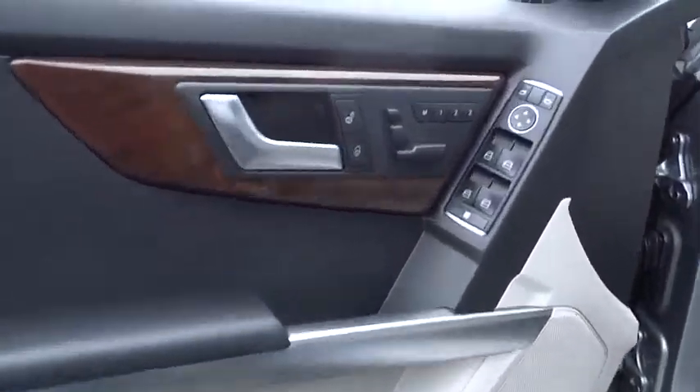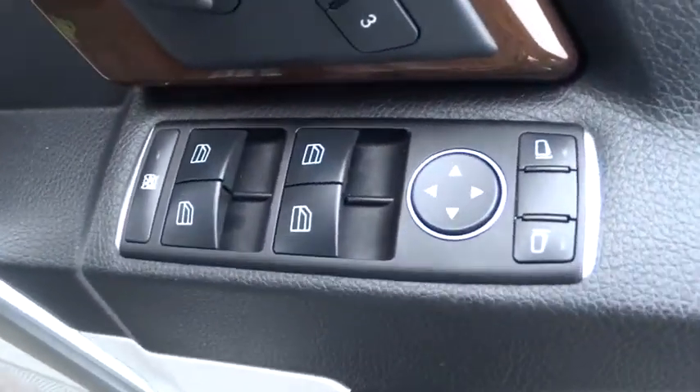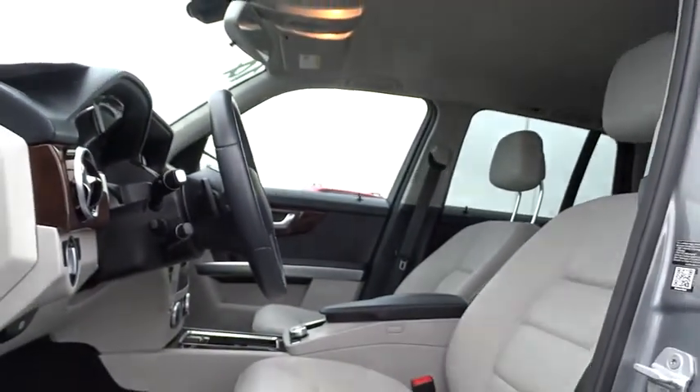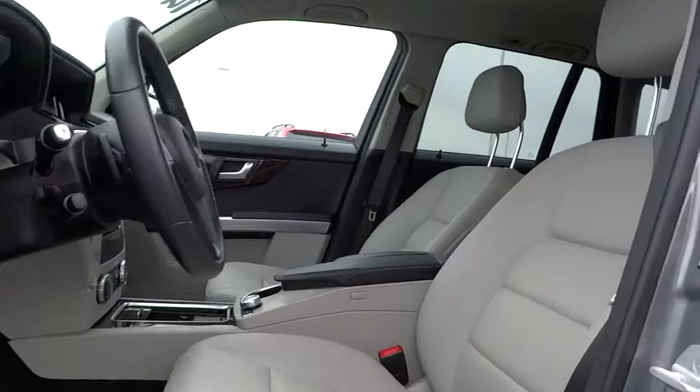Keyless entry, cruise control, floor mats, aluminum wheels, four-wheel disc brakes, rear defrost, climate control, AM-FM stereo radio, MP3 player, heated front seats, fog lamps.